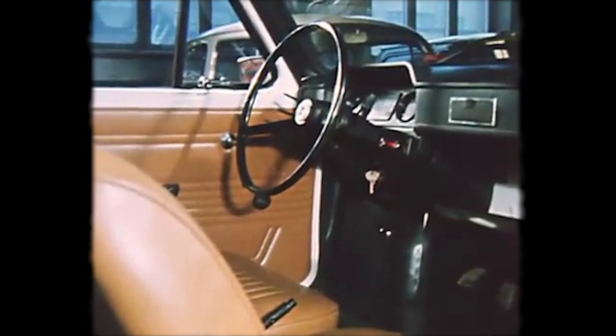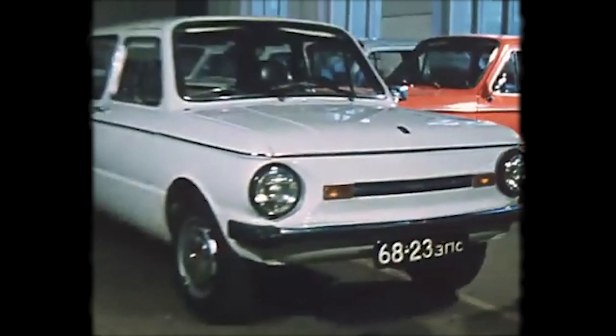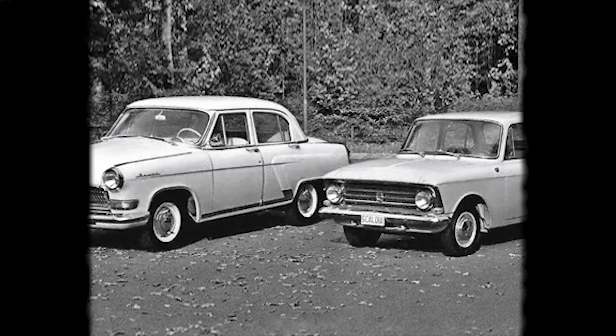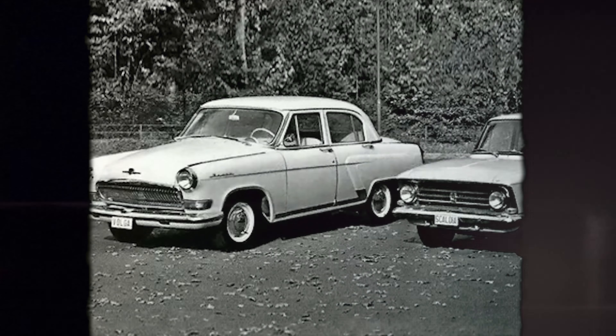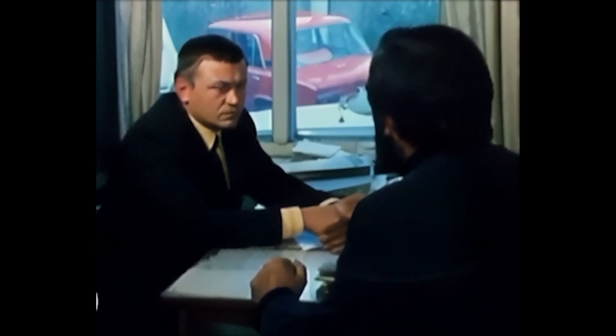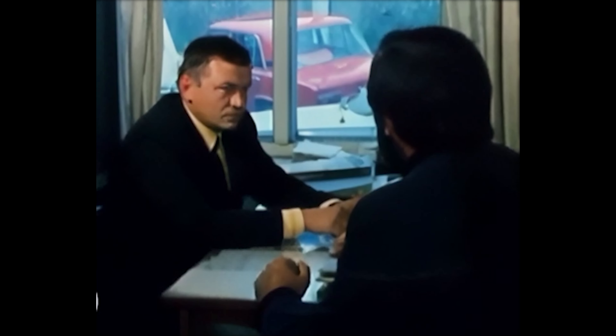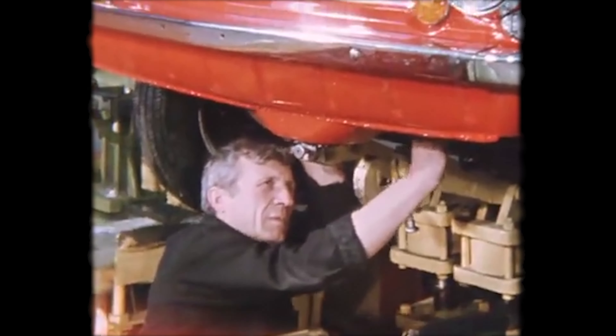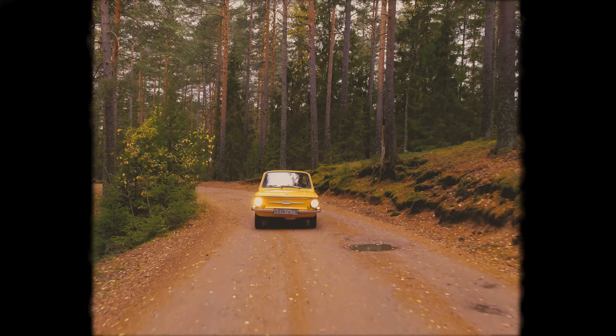At that time, for an average person, owning a car like a Moskvitch or Volga was financially and socially out of reach. Cars, along with many other goods, were in low supply and getting one was incredibly challenging. Waiting lists were tremendously long, and even if you managed to save up enough money — which could be 30 times your monthly wage — your chances of actually getting a car were quite slim. If you were lucky, you would get one two to five years after the day of purchase.